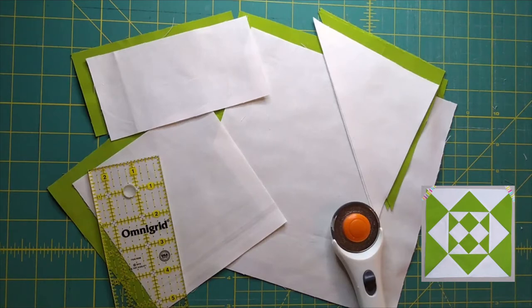Our block this week is called Coxcomb. You can download a copy by following the link in the description. Like many of the blocks in this series, I came across it in Maggie Malone's book, 5500 Quilt Block Designs. She credits this block to Nancy Cabot.